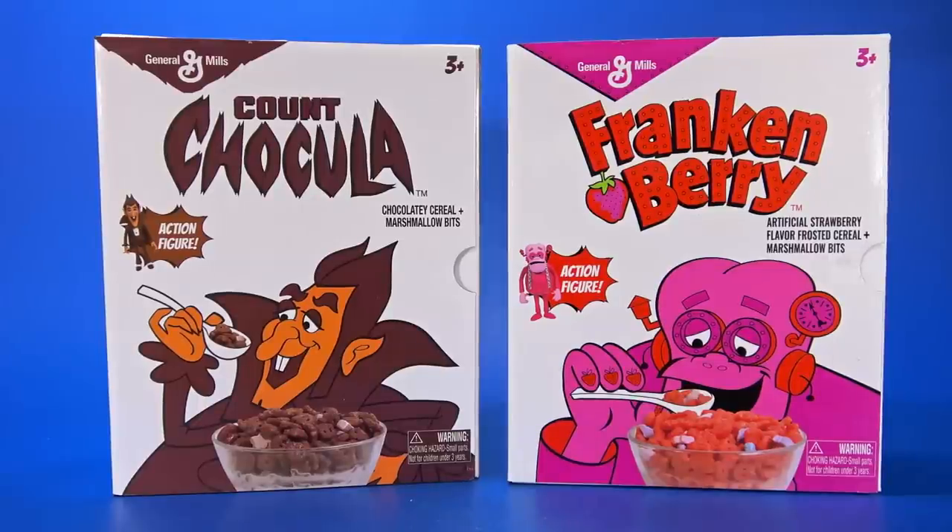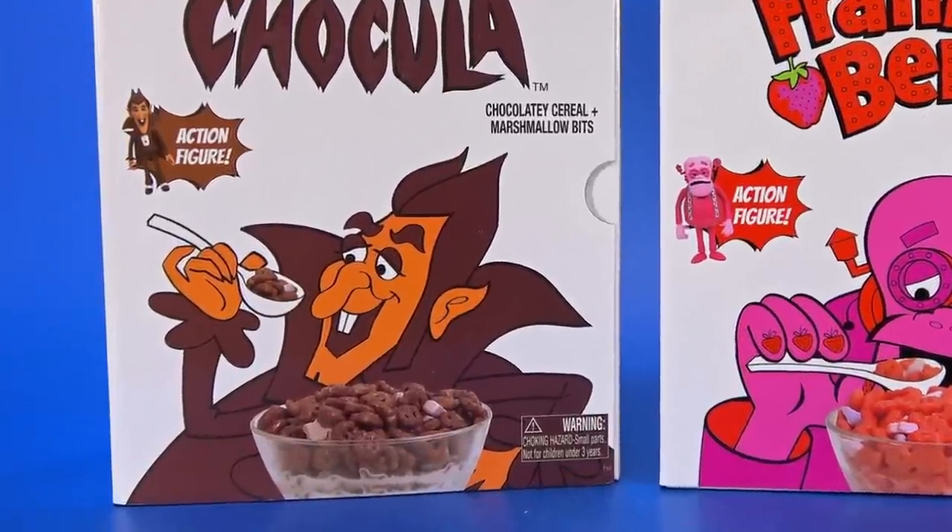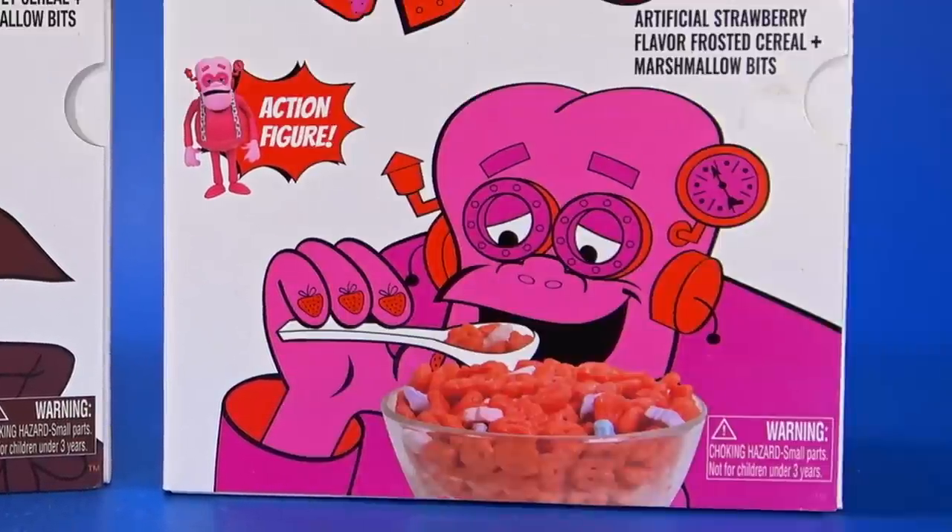Okay people, welcome back to another Fwoosh overview. Today we're going to take a look at the Jaded Toys General Mills Monster Cereals Count Chocula and Frankenberry.